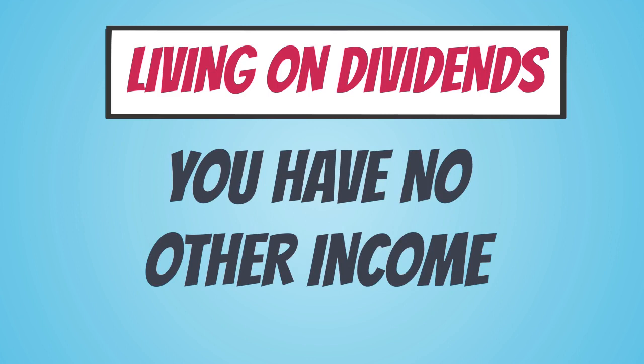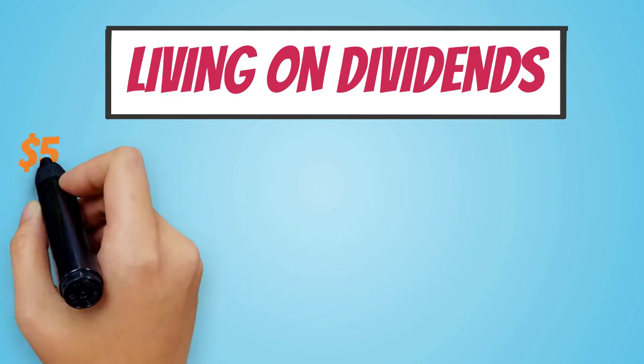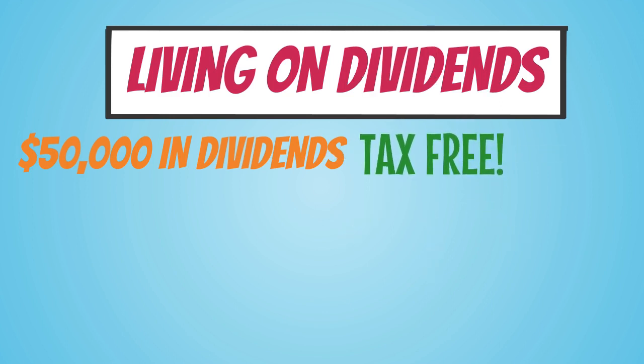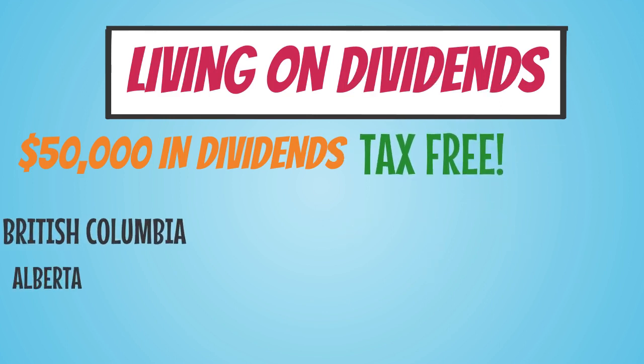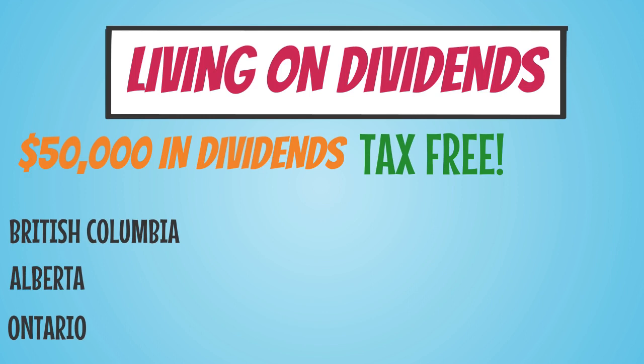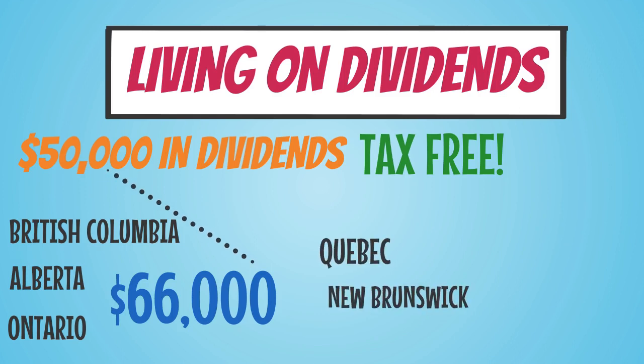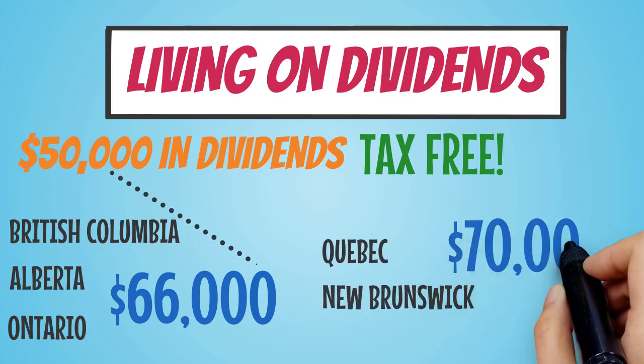The current tax rules and dividend tax credit in Canada will allow you to earn slightly over $50,000 per year in dividends without owing any federal or provincial taxes. In BC, Alberta, or Ontario, you would actually have to earn $66,000 in salary to end up with the same $50,000 after tax. In Quebec or New Brunswick, it would be over $70,000.